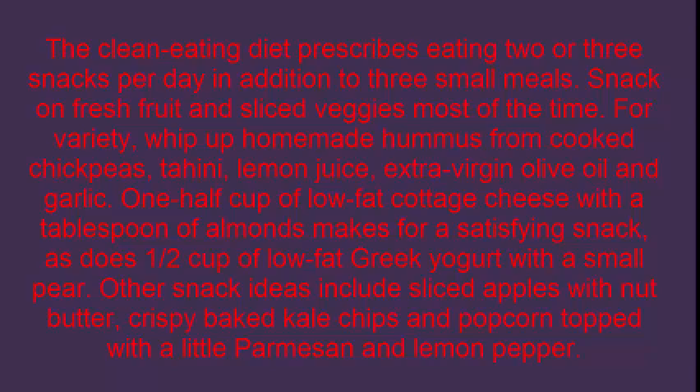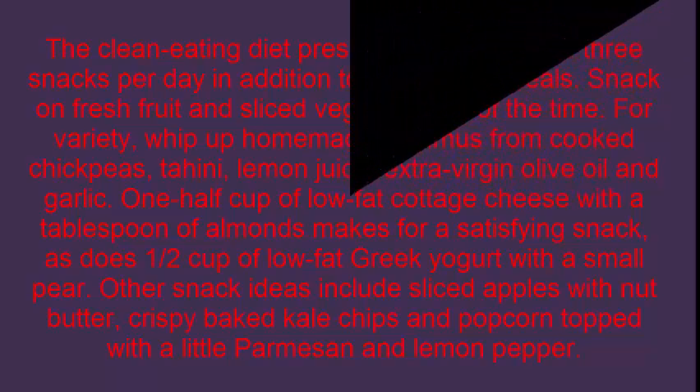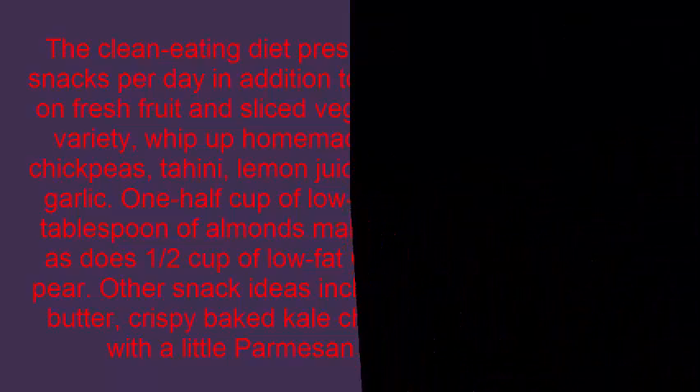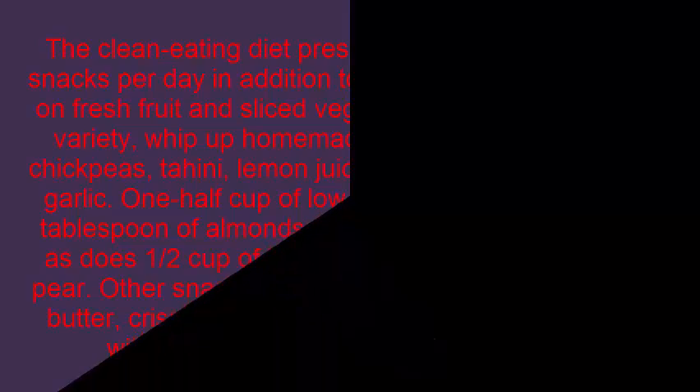One half cup of low fat Greek yogurt with a small pear is another great option. Other snack ideas include sliced apples with nut butter, crispy baked kale chips, and popcorn topped with a little parmesan and lemon pepper.